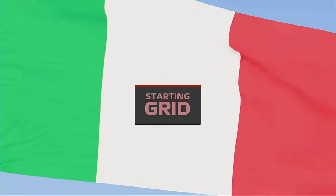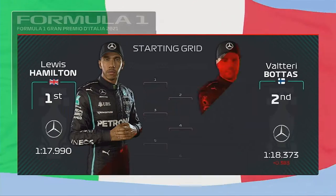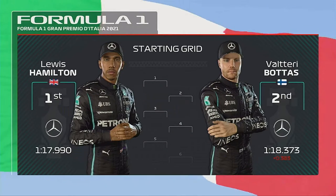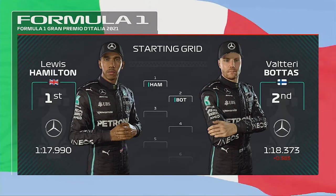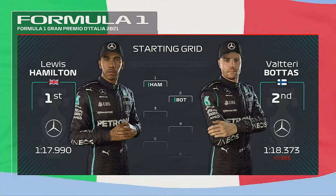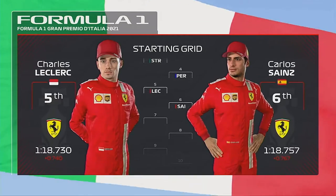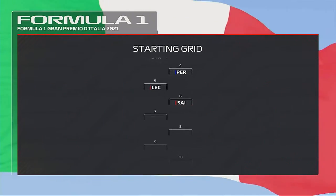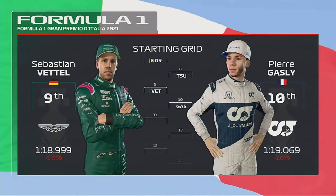With the race minutes away from starting, here's what today's grid looks like. An immense lap from Lewis Hamilton yesterday puts him on pole position, and it's Valtteri Bottas that completes the front row. Considering the rest of the grid: Stroll, Perez, Charles Leclerc and Sainz. Norris, Tsunoda, Vettel and Pierre Gasly.